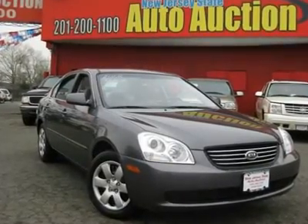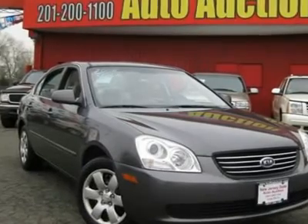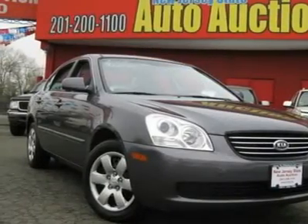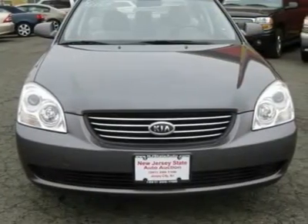A1 Condition. You'll never pay too much at New Jersey State Auto Auction. Don't pay too much for the stunning looking car you want. Come on down and take a look at this gorgeous 2008 Kia Optima. The person that traded in this vehicle was obviously very meticulous and maintained it to a high standard.